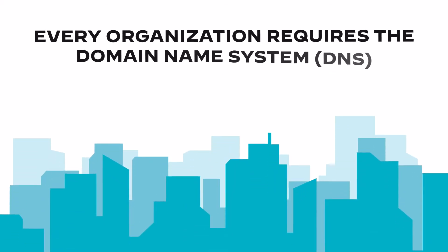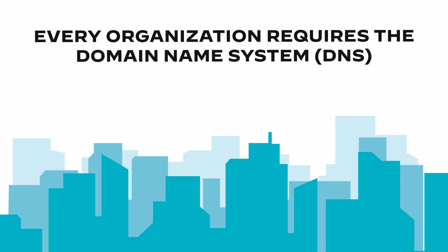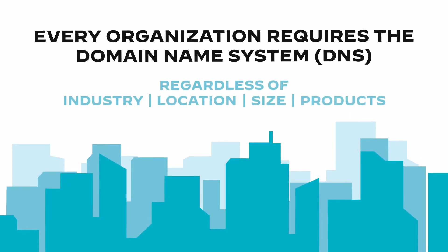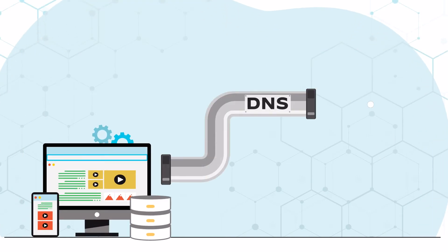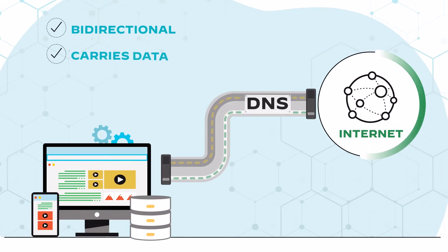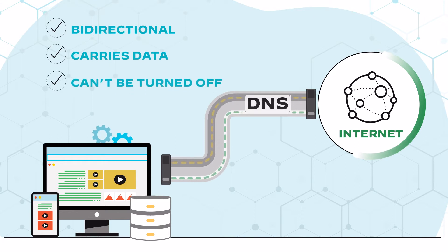Every organization requires the Domain Name System, DNS, to run its business, regardless of industry, location, size, or products. Like web and email, DNS is an internet-facing protocol that is bi-directional, carries data, and can't be turned off. All of this makes DNS ripe for abuse.